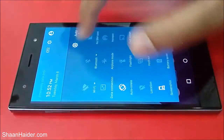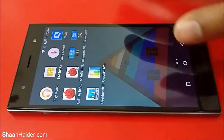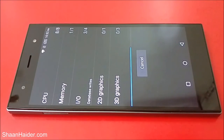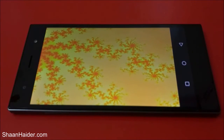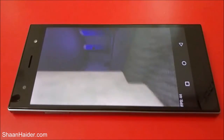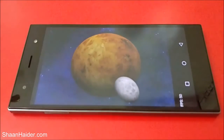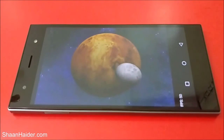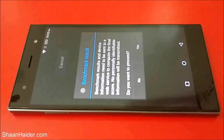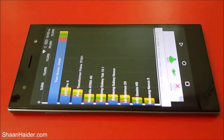The remaining two tests we will perform right here. The first one is Quadrant Standard, so let's start the test.